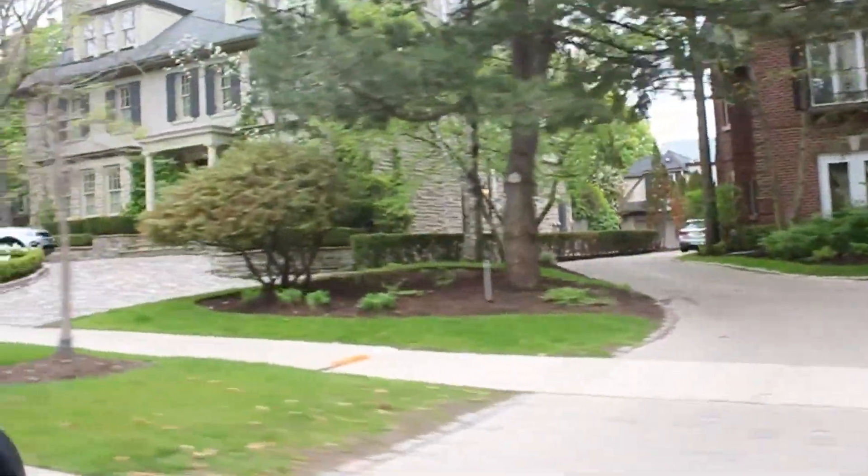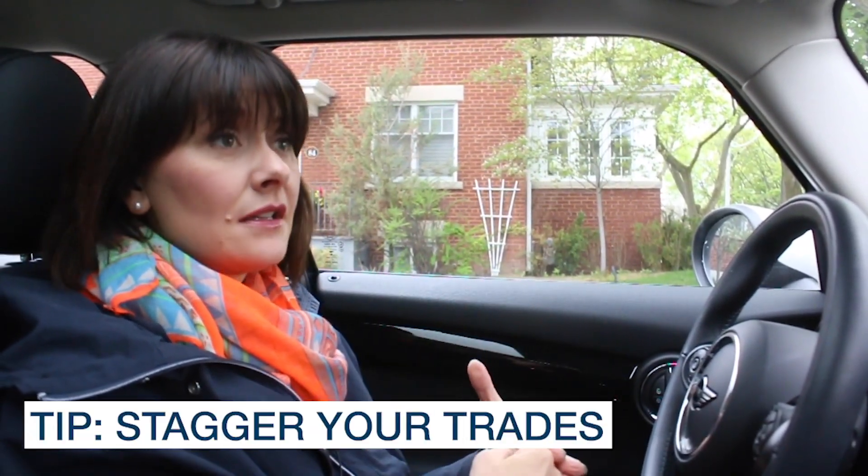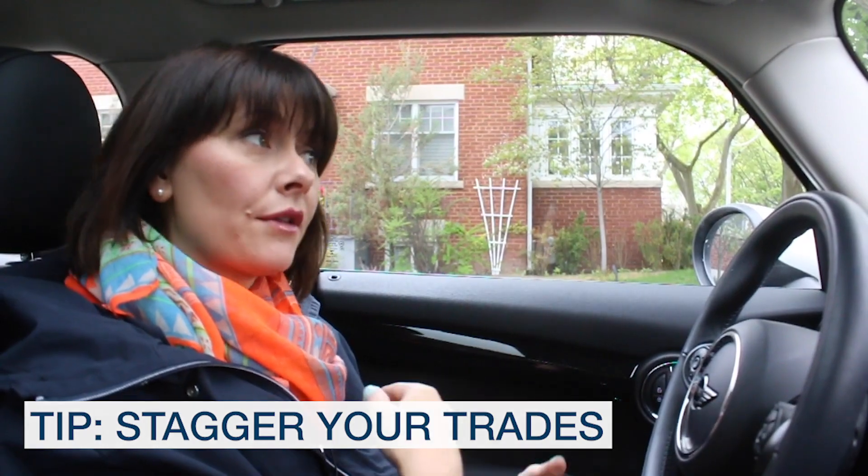Trade day happens before we've done any design, any concept development, or any drawings, and we coordinate with all the trades we'll need for this particular project. It's a busy day. We make sure we don't do everyone at the same time — it's really important to stagger your trades so you have the time to walk through the space with your painter, then separately with your plumber, then separately with the contractor.